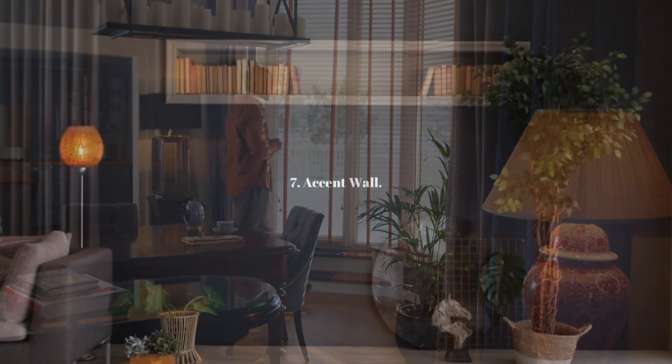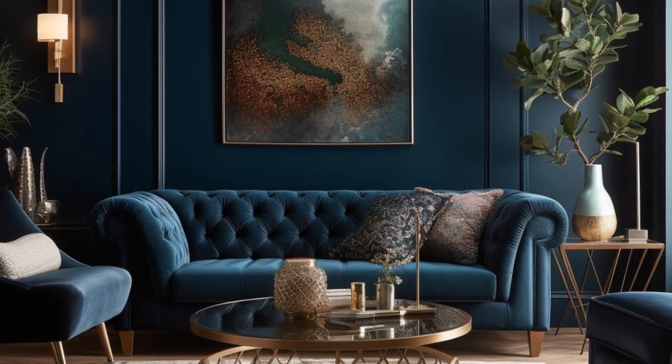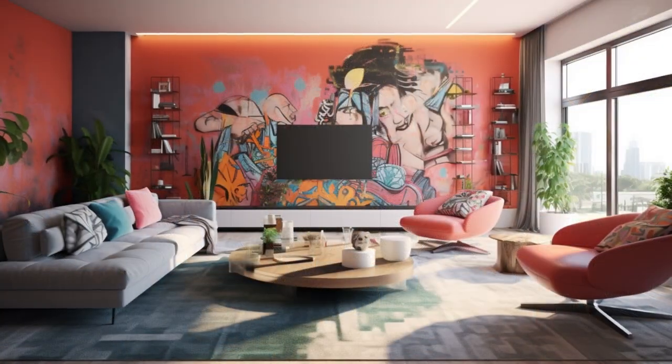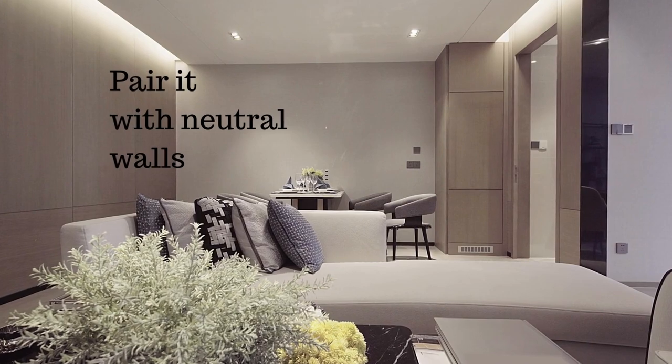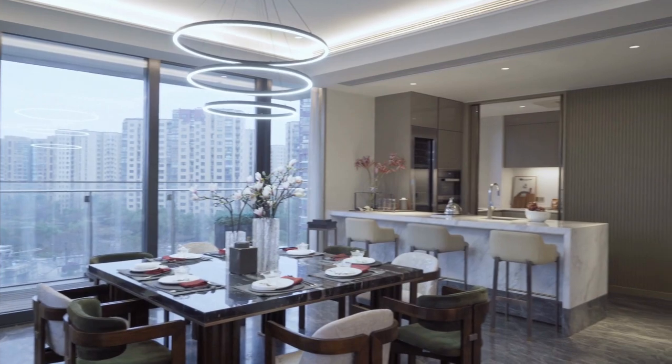Now to our next idea: adding an accent wall. To add a pop of color to your living room, create an accent wall with a bold color like a vibrant coral. Pair it with neutral walls to keep things balanced and tasteful. Just make sure you pick the right wall and consider the natural light in the room.